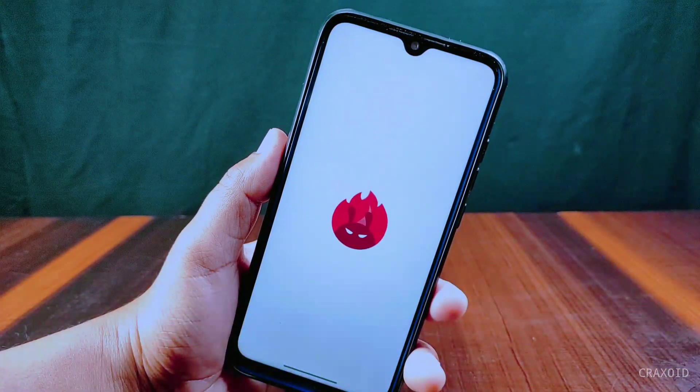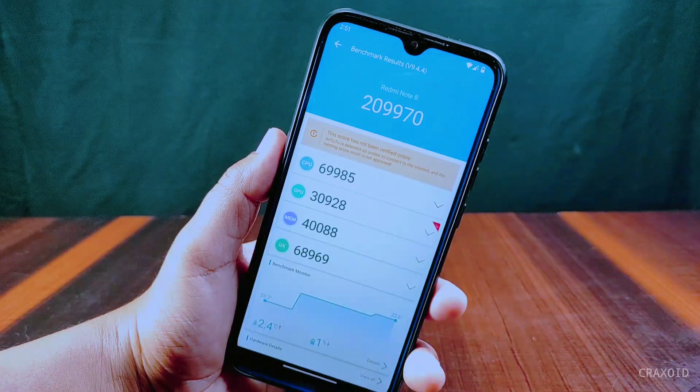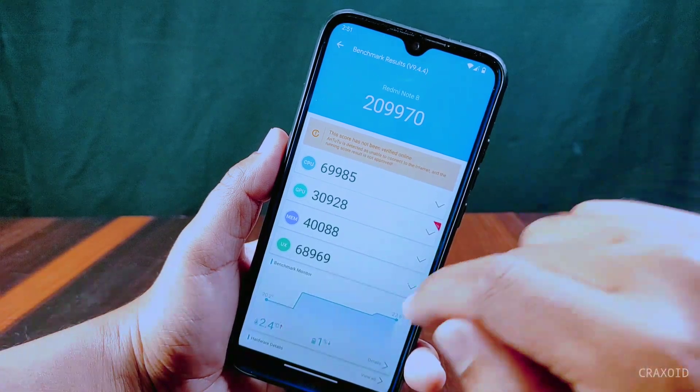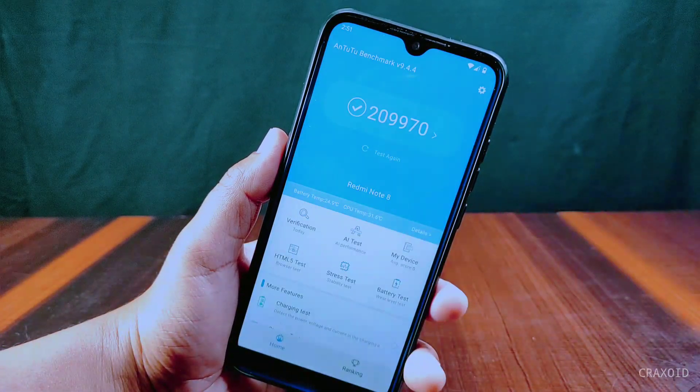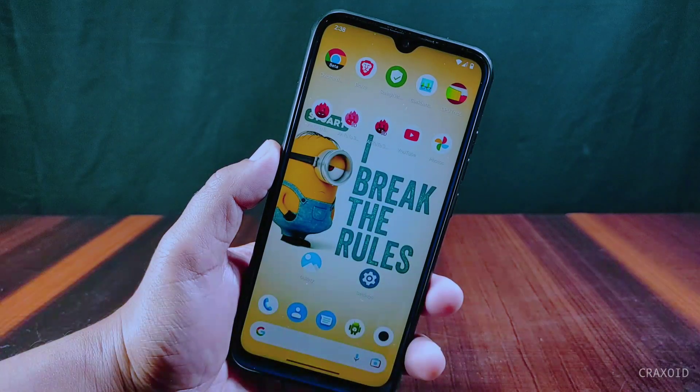Let's check the AnTuTu benchmark score of this ROM on Redmi Note 8. The score is 209,970, which is really impressive. The score is also better than Evolution X ROM, which has a score of around 270,000.